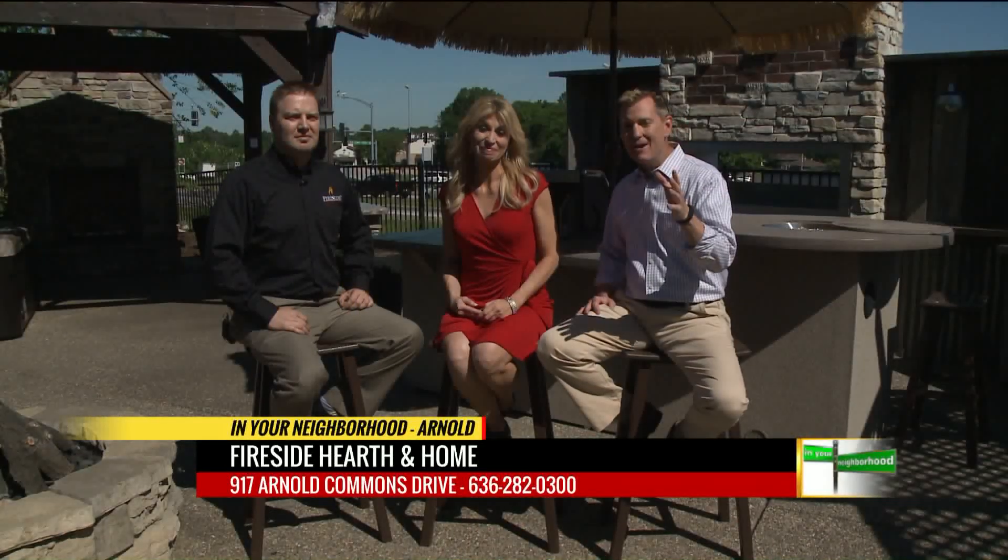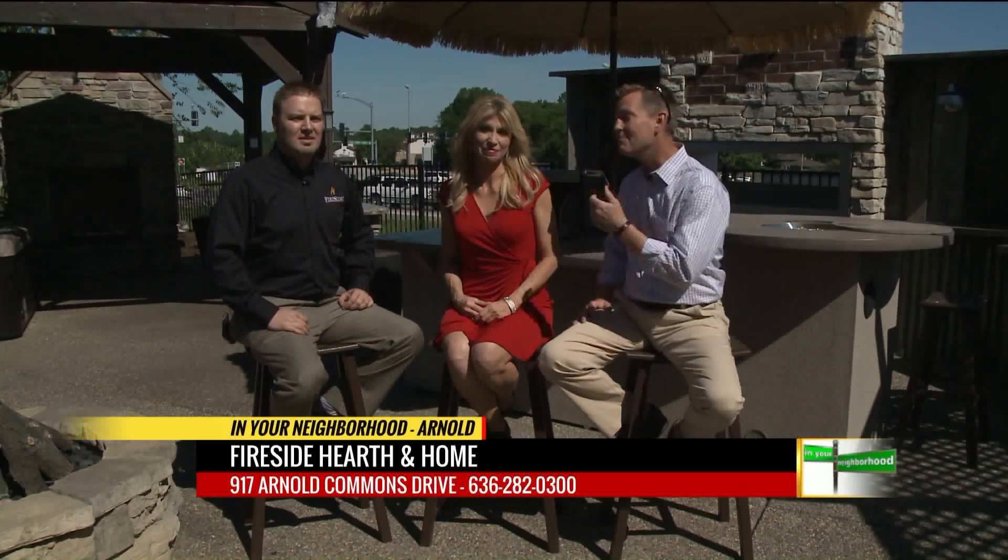If you come into Arnold, one thing you can't miss right off Highway 141 is Fireside Hearth and Home. Ken Moss is here — he's the owner. It's been in his family for three generations and he joins us to talk about it.